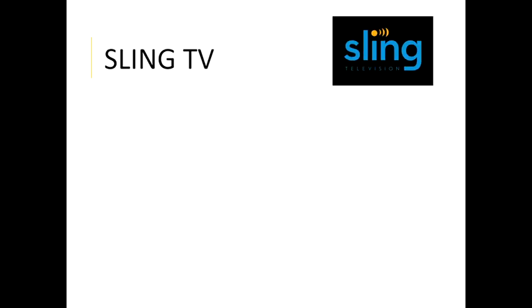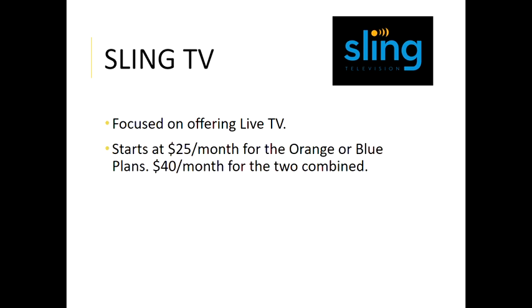Sling TV is a really big one for live TV — they were one of the first ones to come out and offer this, and they have continually improved their services over the years. Their plans start at $25 a month for either what they call an Orange or a Blue plan, and $40 a month for the two combined. This is cheaper than Hulu Live but they do offer fewer channels, so you're getting exactly what you're paying for. With Sling you can often add on extra channels for things that interest you — for example a sports package for five dollars or a news package for five dollars.